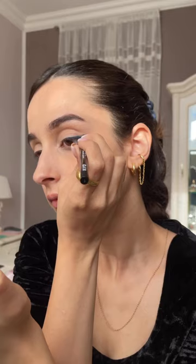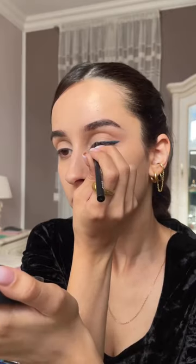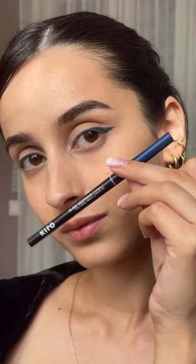I'm using the budge-proof matte eyeliner to create the wing. Now let's add some spice with the sapphire blue waterproof eye pencil. Don't forget the Super Shield Mascara for smudge-free, defined lashes.